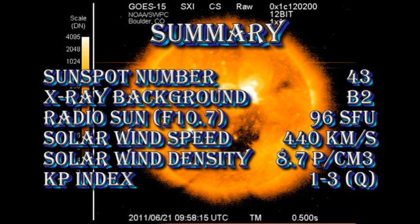So in summary, the sunspot number is at 43, the X-ray background remains at about B2, the radio sun is at 96 solar flux units, the solar wind speed has increased to 440 km per second with a density of nearly 9 protons per cubic centimeter, and the Kp index is rated at quiet.